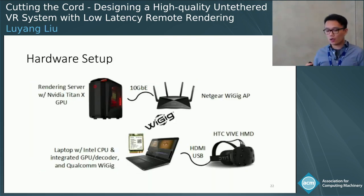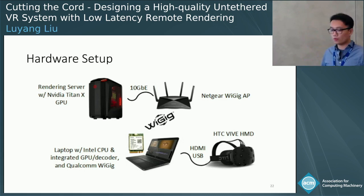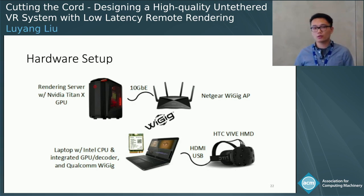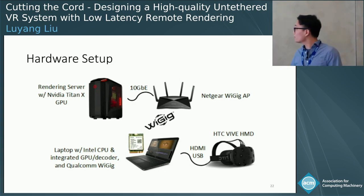For the hardware setup: on the server side, we use a desktop PC with an NVIDIA Titan X GPU connected to a Netgear 60 GHz access point, so the server and client are connected through a 60 GHz wireless network. On the client side, we use hardware decoders on an Intel laptop to decode frames and display them on an HTC Vive headset.